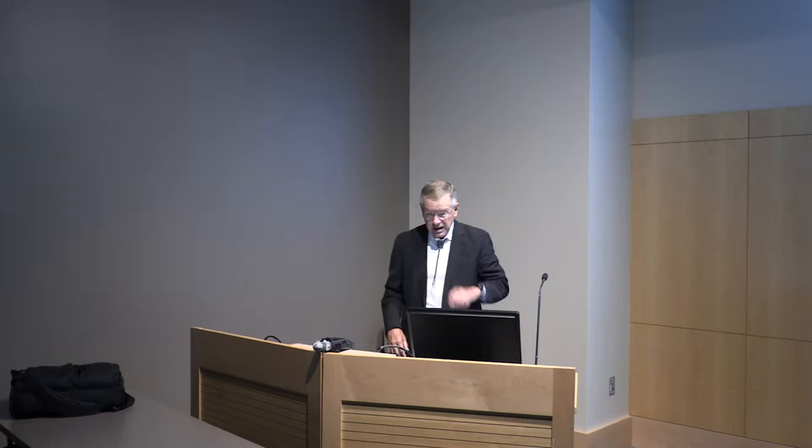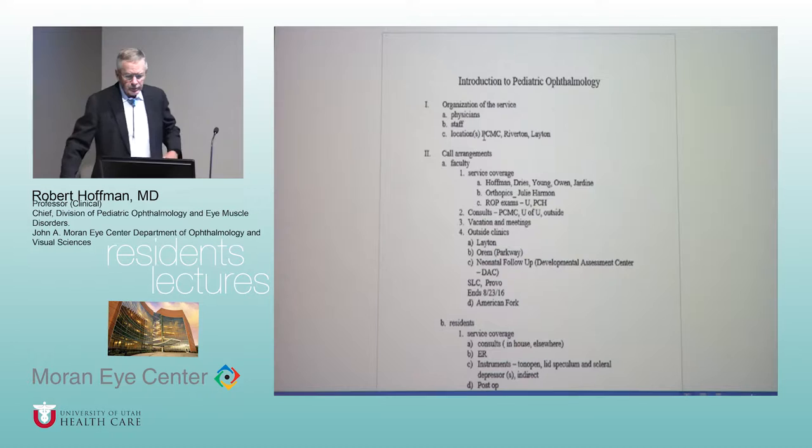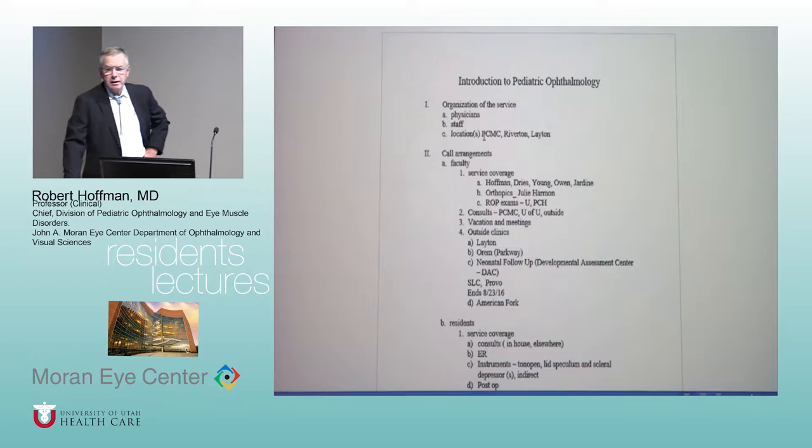I'm Bob Hoffman, the senior faculty in pediatric ophthalmology. The purpose of this visit is to talk about some of the logistics of your interaction with the pediatric ophthalmology service, so you have a better idea of what's going on, what to do, and hopefully what not to do — and when you're being asked to do something you just don't have to do. We'll go through who's on the service in terms of attendings.